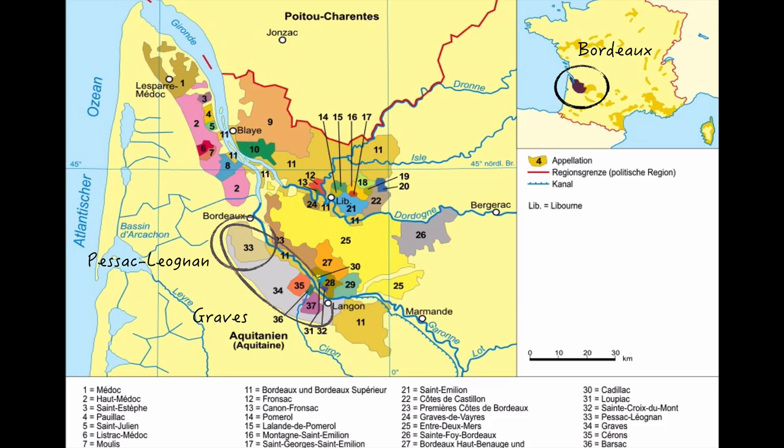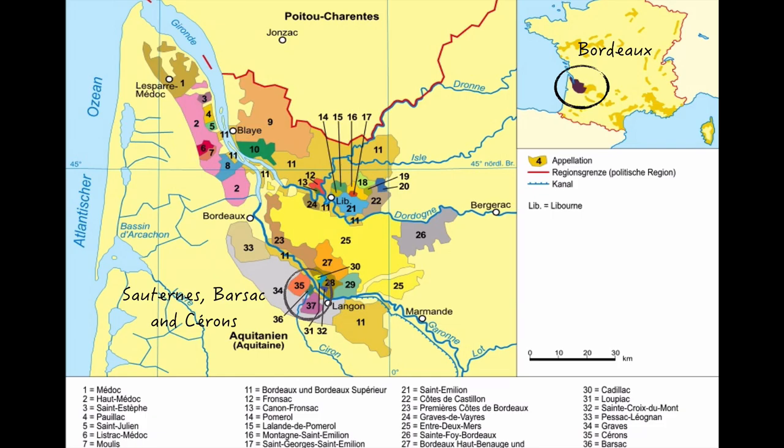Pessac-Léognan is a relatively new appellation. It was created in 1987 when the most renowned producers in Graves, who all happened to be from the northern part of this area, wanted their own appellation to distinguish themselves from what they perceived to be lesser quality producers in the south. So broadly speaking, a red or white wine with Pessac-Léognan on the label versus Graves on the label is seen as a move up the quality scale. At the south end of Graves are three appellations designated to produce sweet white wines: Cérons, Barsac, and Sauternes. Of the three, Barsac and Sauternes are the most highly regarded.